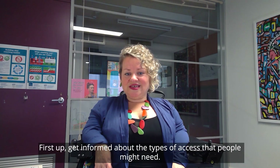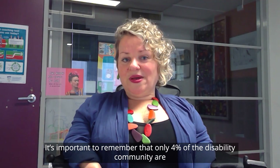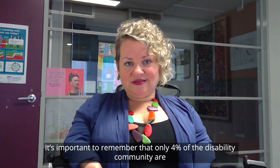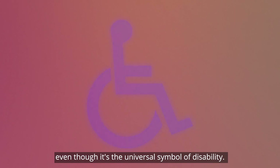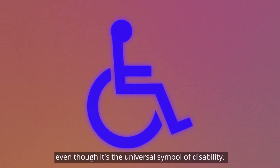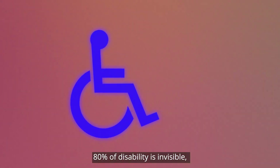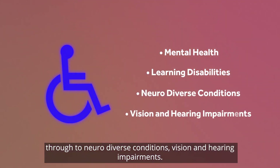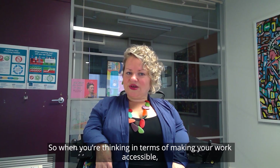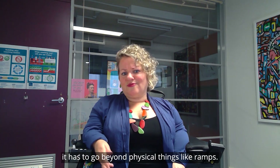First up, get informed about the types of access that people might need. It's important to remember that only 4% of the disability community are actually permanent wheelchair users, even though it's the universal symbol of disability. 80% of disability is invisible — it includes mental health, learning disabilities, neurodiverse conditions, and vision and hearing impairments. So when you're thinking about making your work accessible, it has to go beyond physical things like ramps.